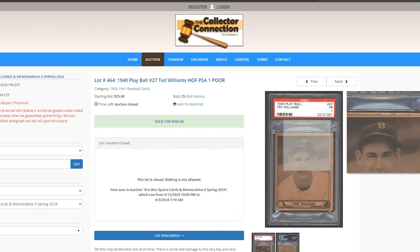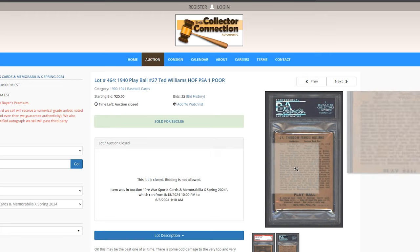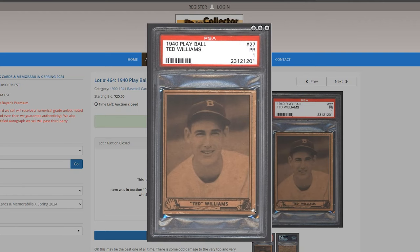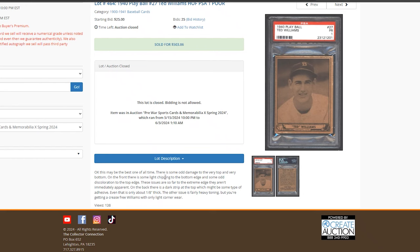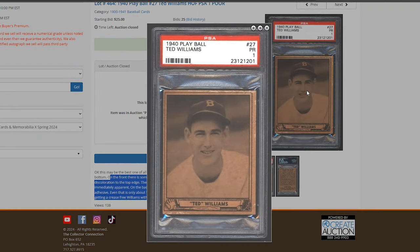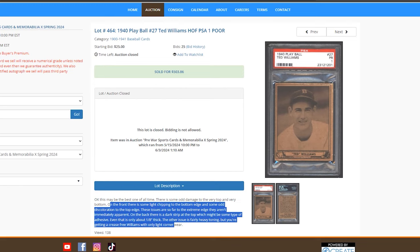1940 Ted Williams in a PSA 1. It's not a bad-looking one, but there's a little staining or paper loss, some odd damage at the very top and bottom, light chipping, and heavy toning. This might be an opportunity to crack it out at SGC — based on what that Buckner got at 3.5, this may grade a little higher. But $500 for that one.